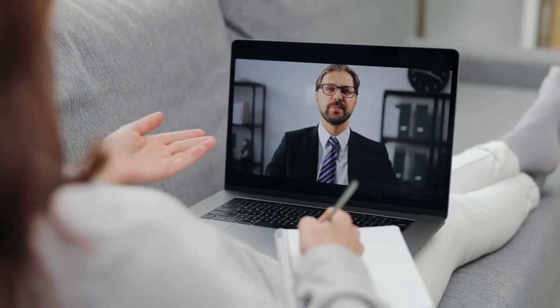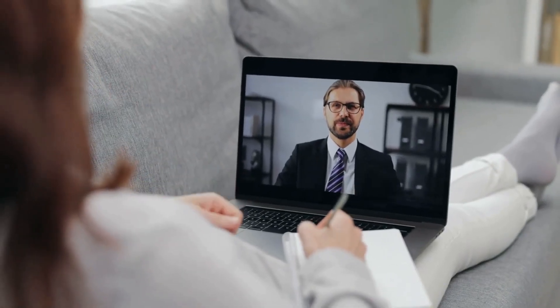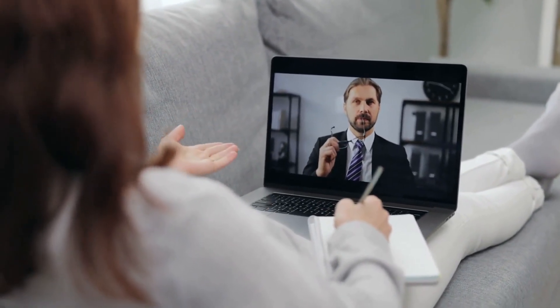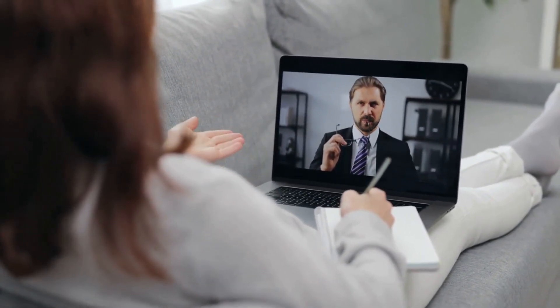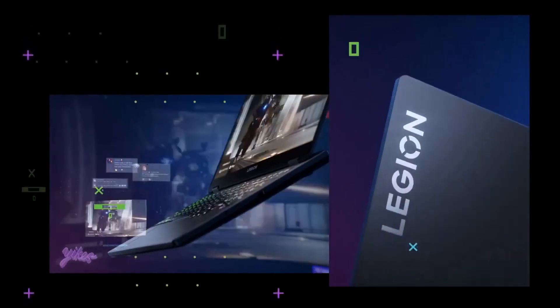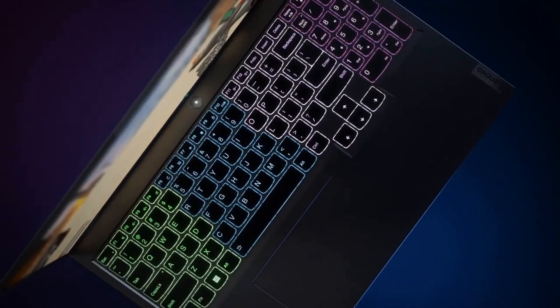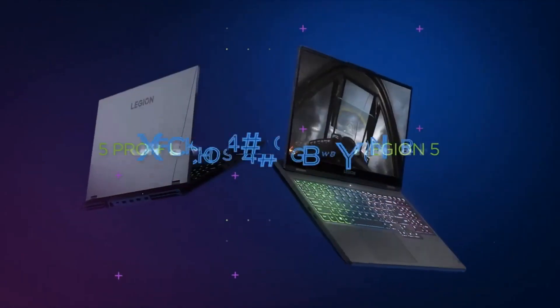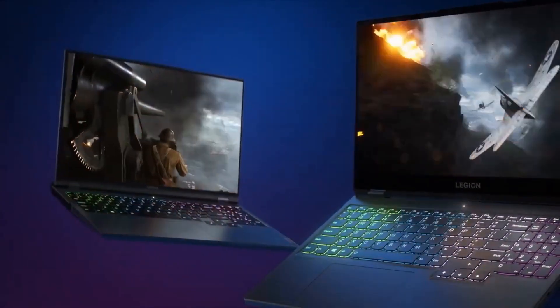Screen resolution and refresh rate are important factors to consider when choosing a laptop for online learning. A laptop with a full HD resolution and a high refresh rate of at least 60Hz will provide a clear and smooth display. The Lenovo Legion 5 15.6-inch laptop is a great option for those looking for a laptop with a high-quality display. It has a full HD display with a refresh rate of 120Hz, and you can buy it at eVTEC.